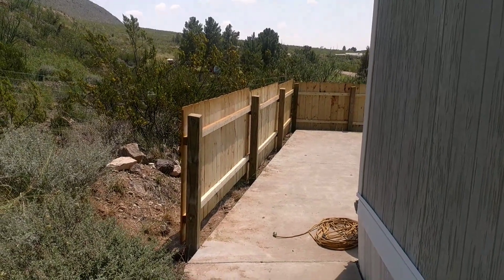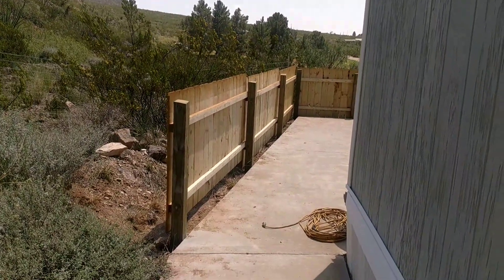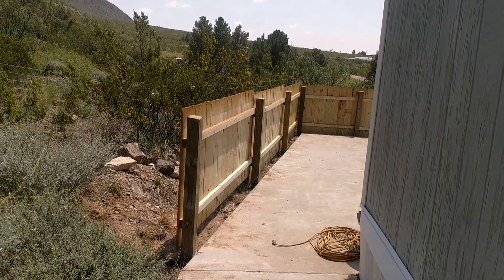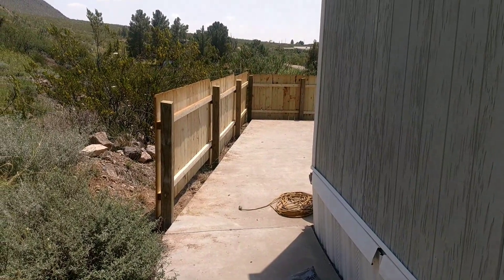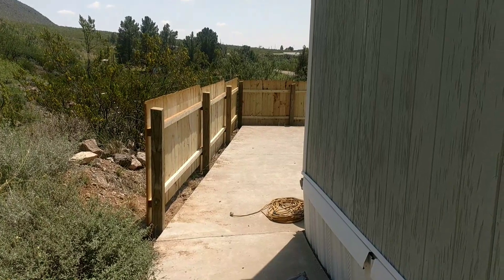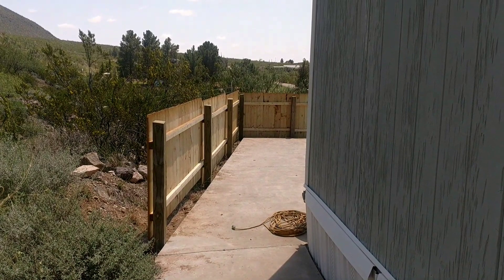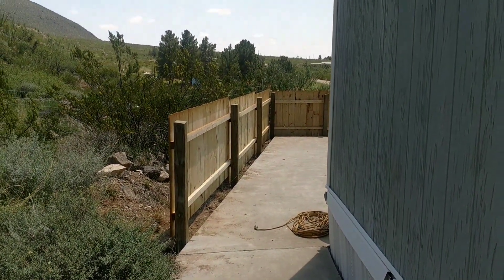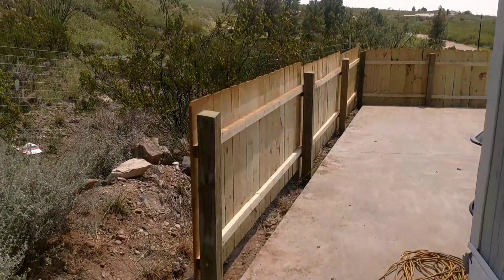The privacy fence is done after having to really labor over digging some holes because it's almost solid rock up here. This is from the back of the trailer — we are going to block the dogs from going on the patio unsupervised. We're going to use the faux gates we had leading to the fire pit, using one on this entrance so it's going to look really cool.